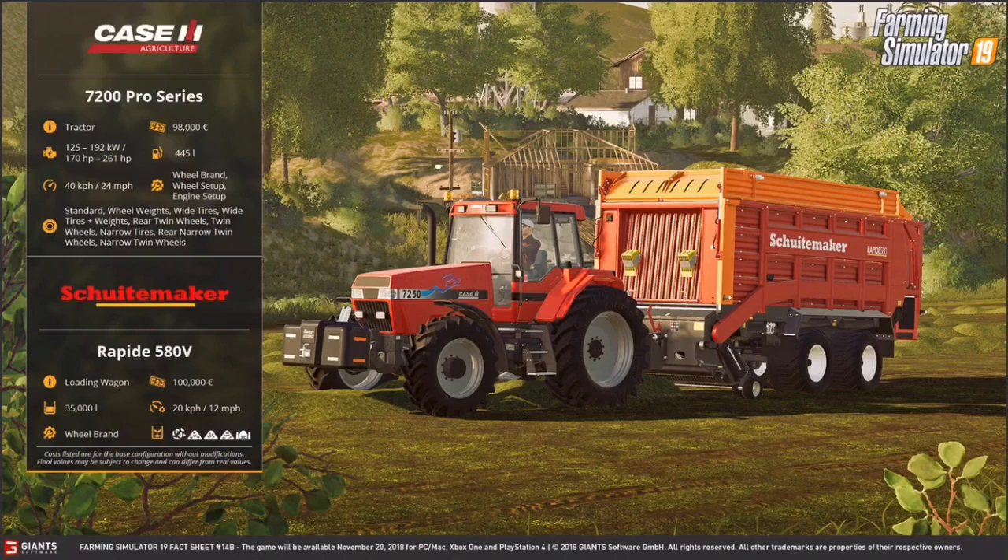Here we have the Case IH 7200 Pro Series. It's a tractor and it costs 98,000 euros. It can have 170 horsepower to 261 horsepower, holds 445 liters of fuel, and can go 40 kilometers per hour or 24 miles per hour. It is connected to a Scootmaker Rapide 580V, which is also a loading wagon — a smaller version. It costs 100,000 euros, can hold 35,000 liters of grass or straw, and has a working speed of 12 miles per hour or 20 kilometers per hour.